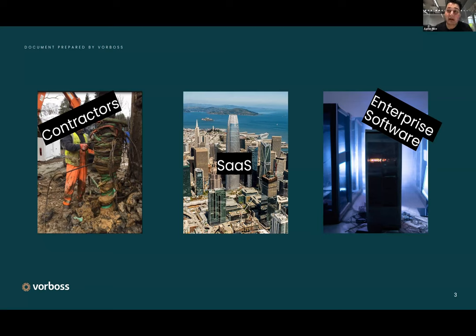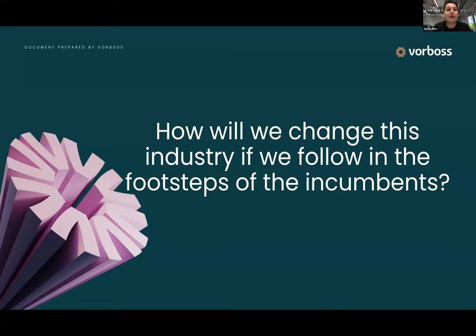Finally, you're likely going to tie it all together using enterprise software — things for your HR system, things for your sales process and similar. This kind of works for a lot of companies. But when we closed our fundraising round to scale our operation at the end of 2020, we asked ourselves: how are we going to change this industry if we follow in the same footsteps as the incumbents?